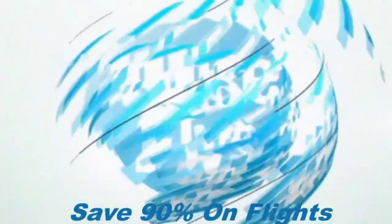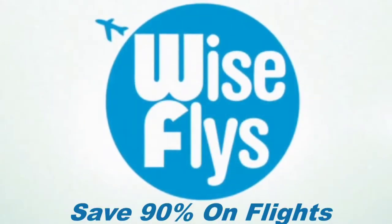What's up Wise Flyers? Today we're going to be talking about how the Chase Ink Business Unlimited Card is worth way more than the $500 bonus that they're offering. My name is David. I'm the founder of Wise Flyers, dedicated to saving you 90% on flights and getting free hotel nights.